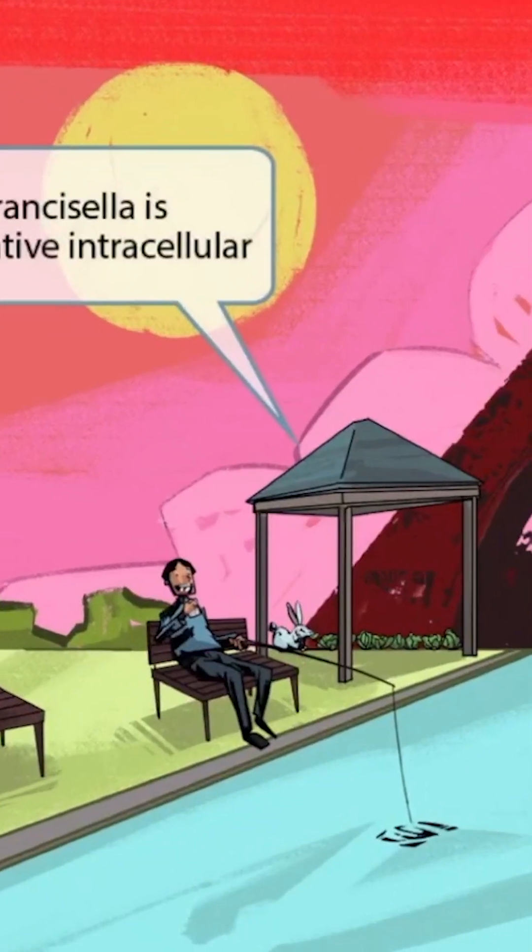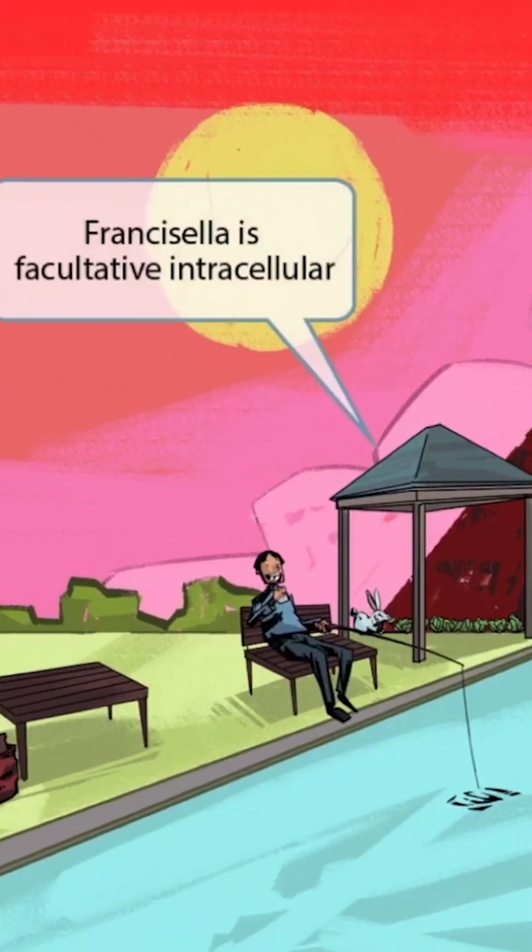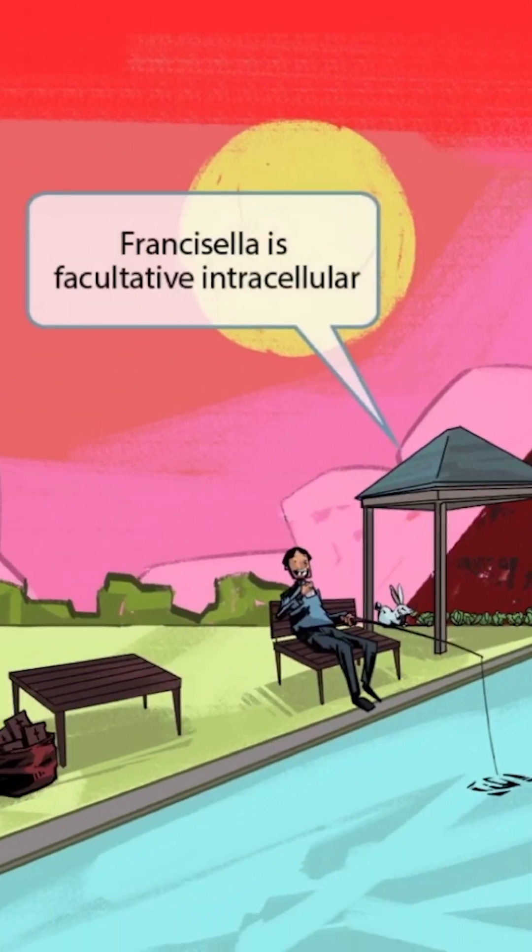If we zoom back out, you can see that we've shown a pavilion next to the Eiffel Tower. In a second, we'll add some people underneath this pavilion. The pavilion will be our symbol for facultative intracellular, because it's technically outside, but still provides some shelter and protection from the outside world, just as if the people underneath the pavilion were inside of a home. So, Francisella is facultative intracellular.